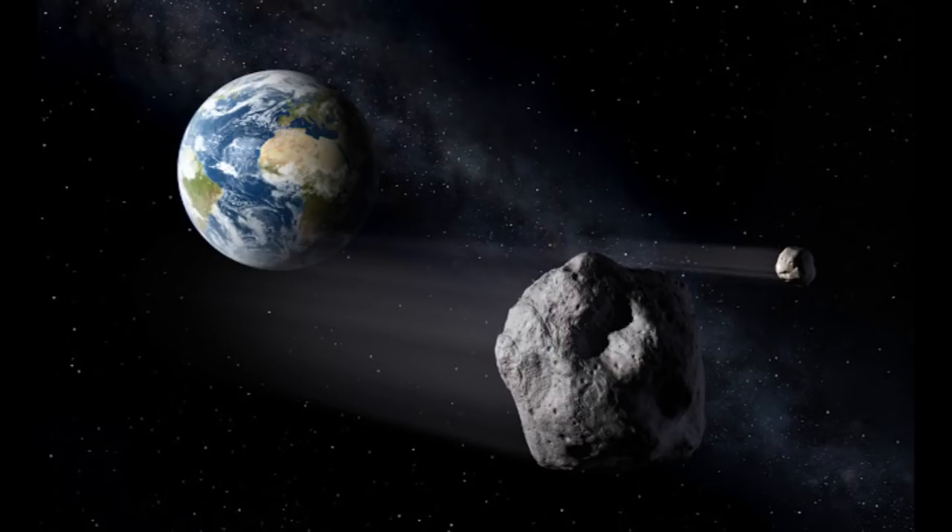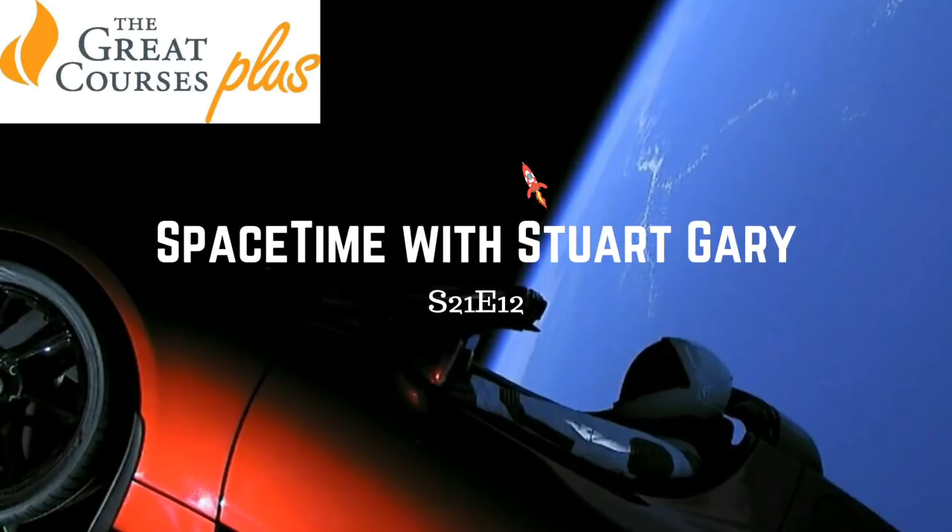The shockwaves triggered by that asteroid's explosion shattered windows and damaged buildings across the city, in the process injuring over 1,200 people. Chodis says asteroids of this size don't often approach this close to the Earth — maybe only once or twice a year.